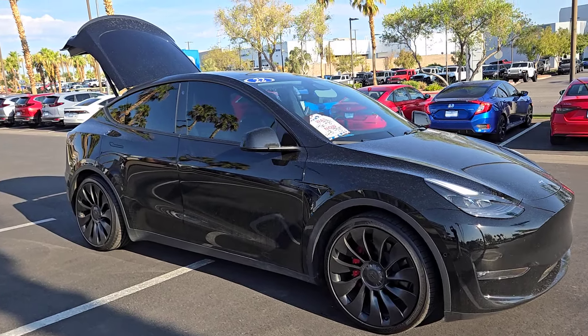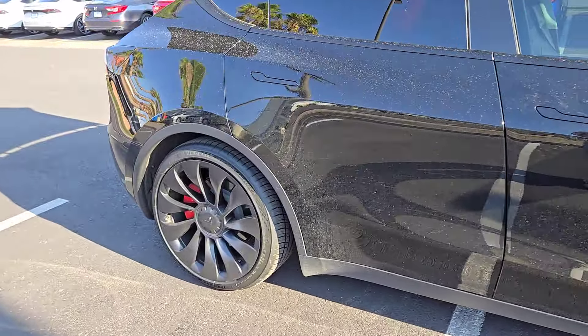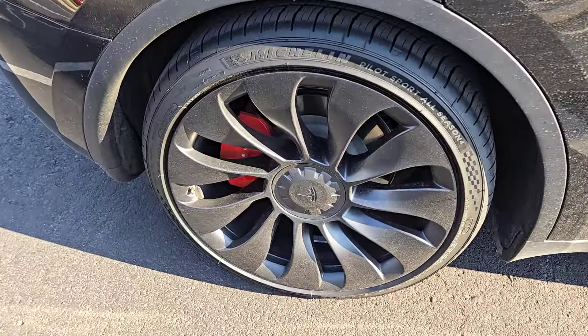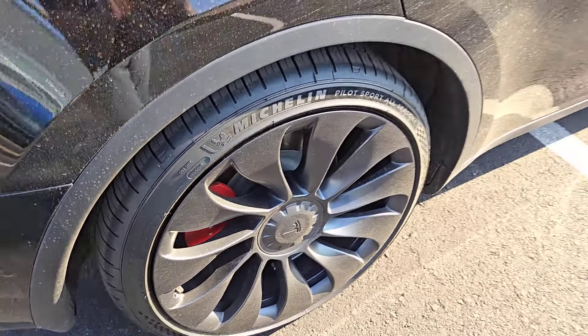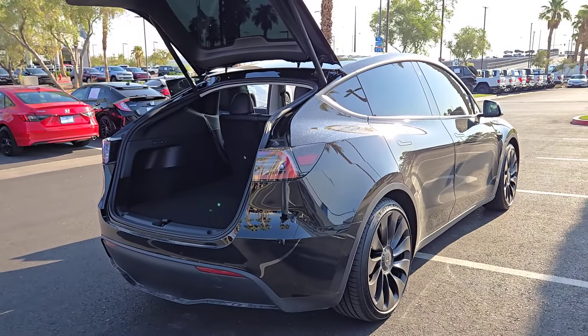Can you see yourself in the 2022 Tesla Model Y? With less than 30,000 miles on the odometer, this vehicle stands out from the rest. Enter a bright new world in this stunningly high-tech Model Y.